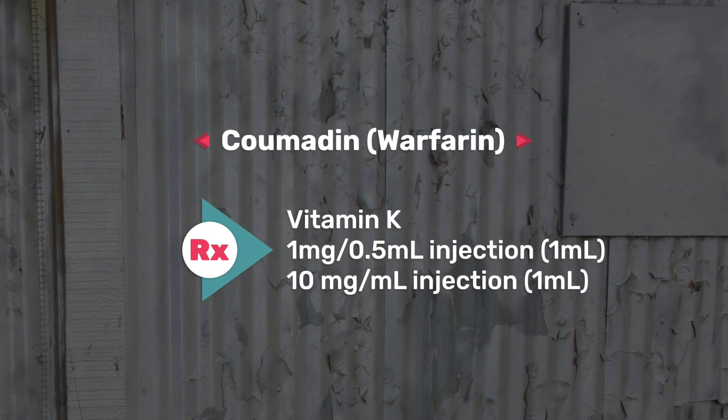Number 13 is Coumadin, your blood thinner, also used for DVT prophylaxis or AFib. Coumadin is also known as warfarin. The antidote is vitamin K — a very important medication to know.